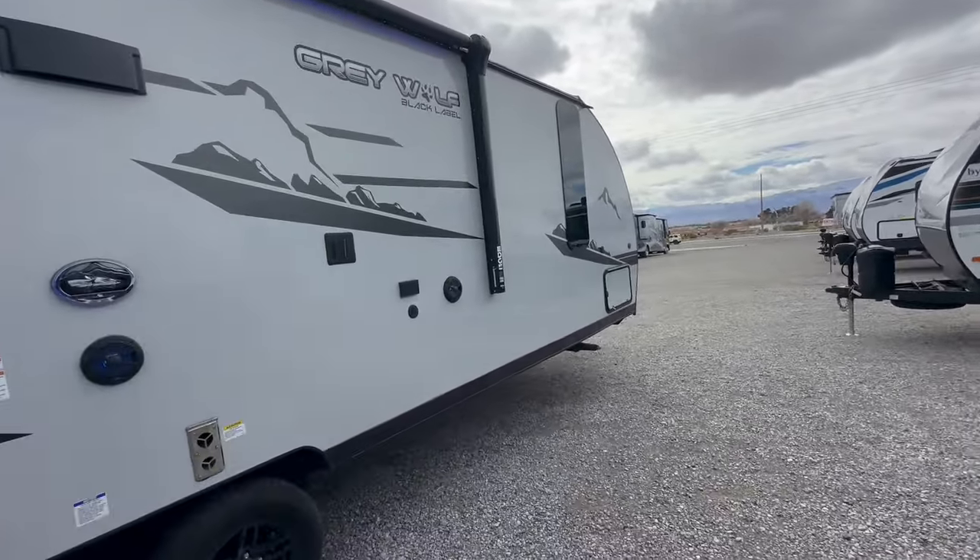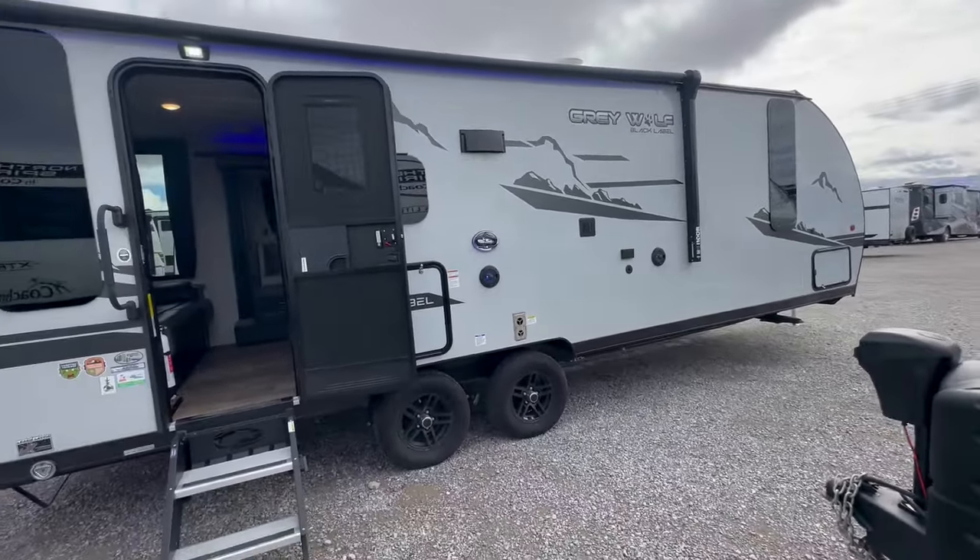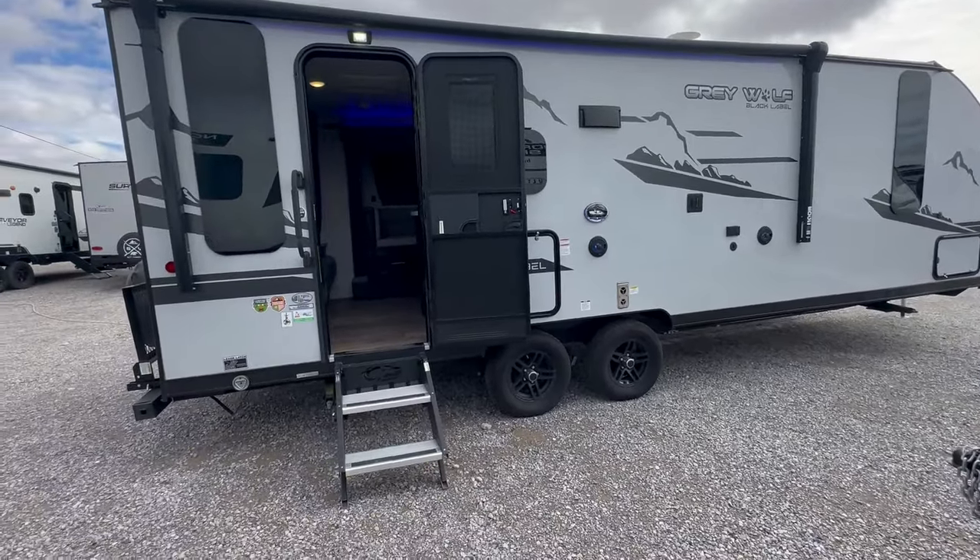It has an outside kitchen and pass-through storage — I didn't take the keys to unlock it, sorry, kind of in a hurry with all the rain we've been having. Big power awning.